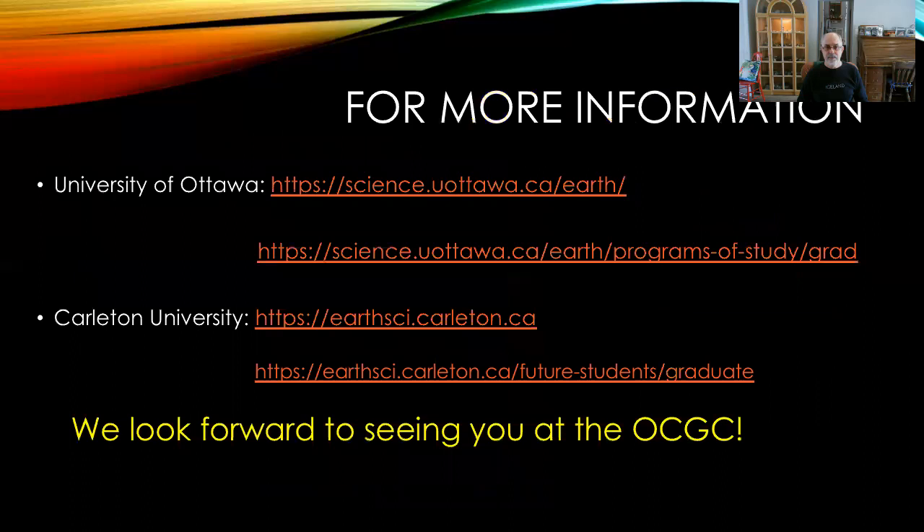If you'd like more information on the Ottawa Carleton Geoscience Centre and on the graduate programs, please visit the websites at both the University of Ottawa and Carleton University — those websites are listed here. We look forward to seeing you sometime within the Ottawa Carleton Geoscience Centre.